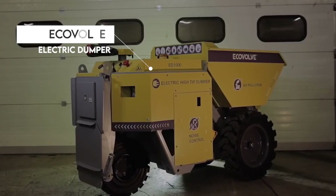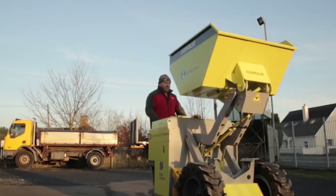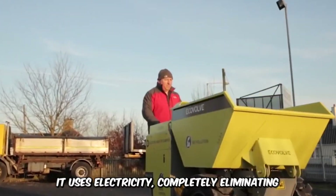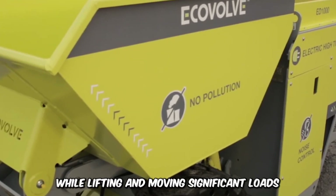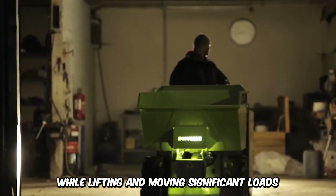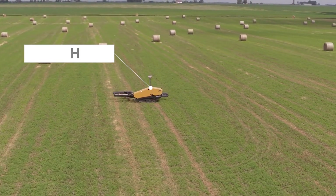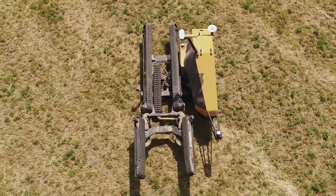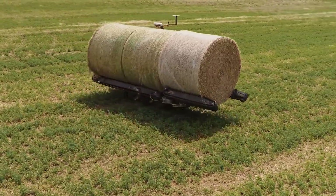The Ecovolve electric dumper is a fascinating new technology that's versatile and effective for a wide range of duties. It uses electricity, completely eliminating the need for fossil fuels, while also lifting and moving significant loads. And last but not least, we have the Vermeer Bale Hawk, the autonomous bale transporting machine specializing in lifting bales from the fields to a storage area.